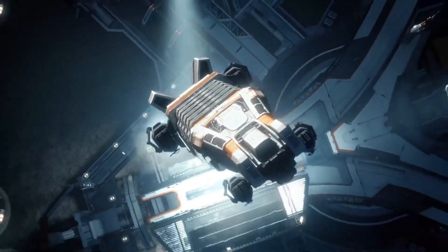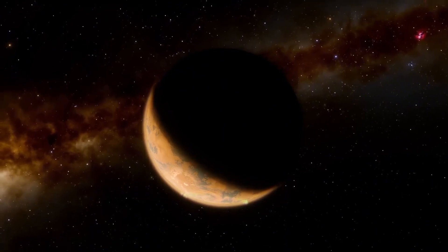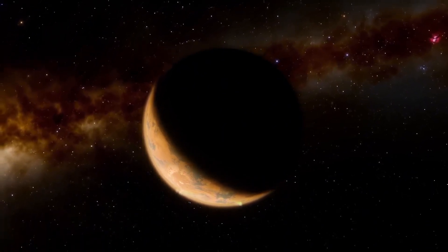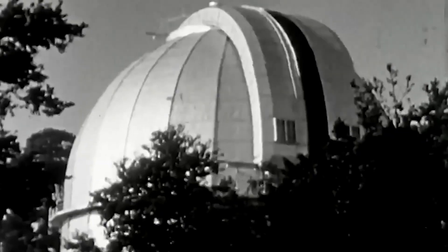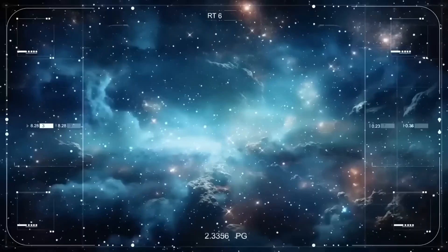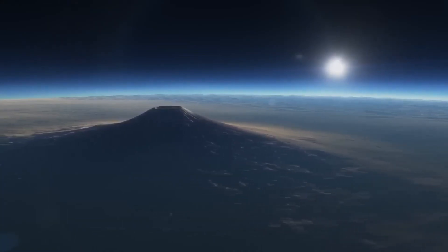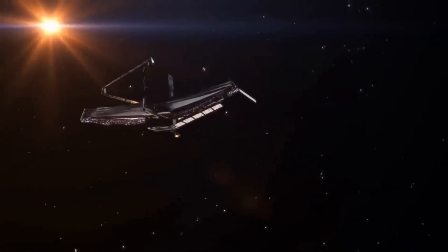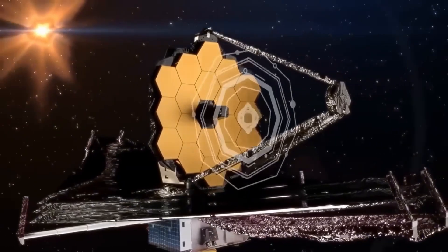Since then, Proxima b has been closely studied, revealing a planet that is unique in many ways. It orbits Proxima Centauri at a distance of just 7.3 million kilometers, completing a full year in only 11.2 Earth days. This tight orbit places it much closer to its star than Earth is to the Sun, yet Proxima Centauri's dimness means the planet receives a comparable amount of energy. Proxima Centauri itself, a red dwarf star, is far dimmer than our Sun, with only about 0.17% of the Sun's luminosity. But if you were standing on Proxima b, you'd see it as a massive muted red sphere in the sky, three times larger than the Sun appears from Earth. This striking visual would be a constant reminder of the alien nature of this world, with its star dominating the sky in a way that is both beautiful and foreboding.